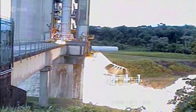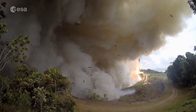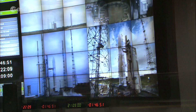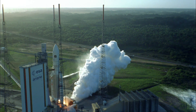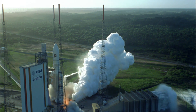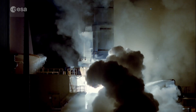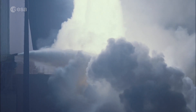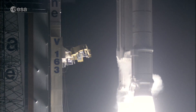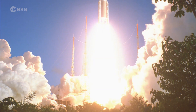Ariane 5's powerful booster roars into life during a test firing at the Guiana Space Center. Europe's launcher has an impressive track record of success, and the solid rocket engine on her boosters is regularly tested as part of the European Space Agency's ongoing programme to maintain the performance and reliability of the heavy lifter.